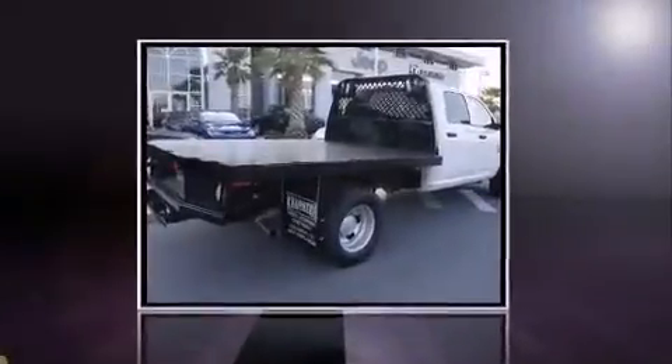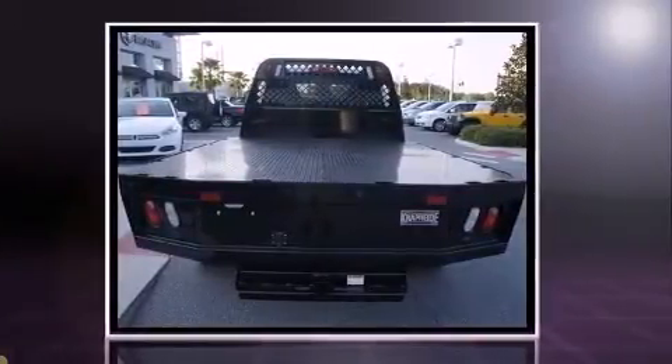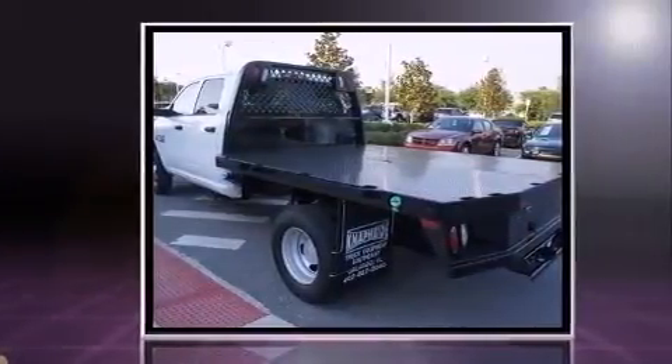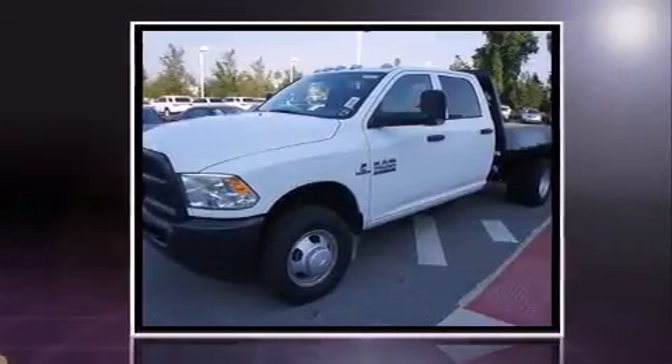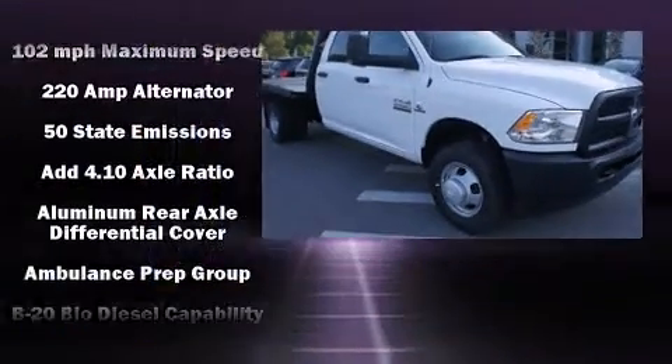Step into the 2014 Ram 3500 HD Chassis. It features four-wheel drive capabilities, a durable automatic transmission, and a refined six-cylinder engine. Top features include power windows, one-touch window functionality, variably intermittent wipers, fully automatic headlights, and turn signal indicator mirrors.